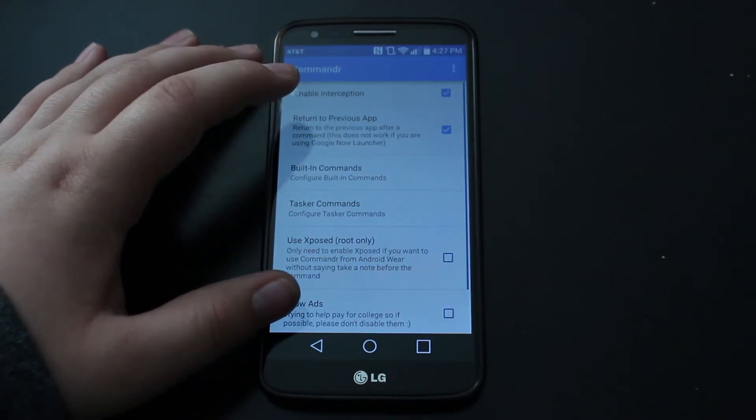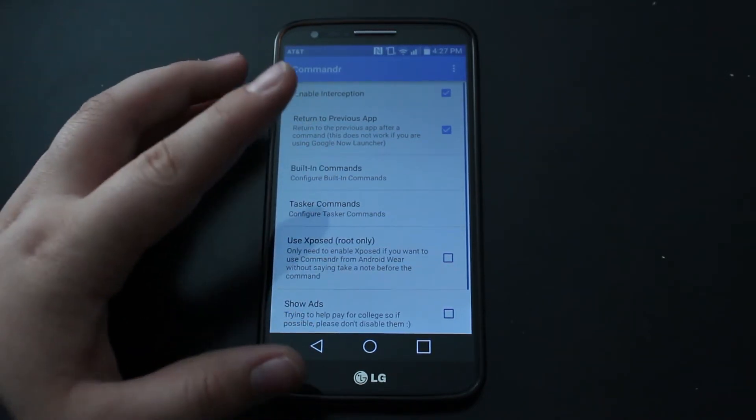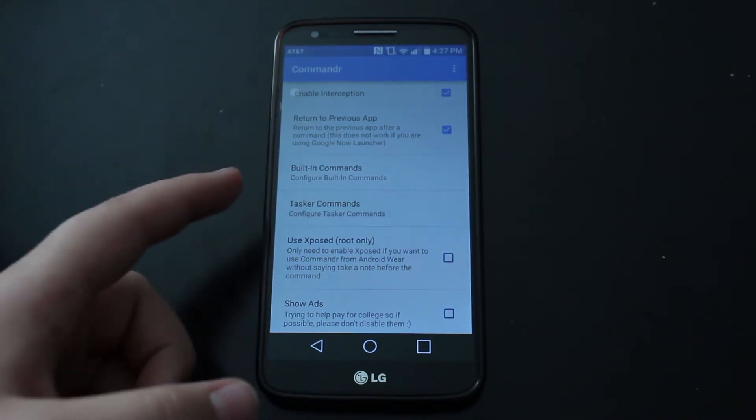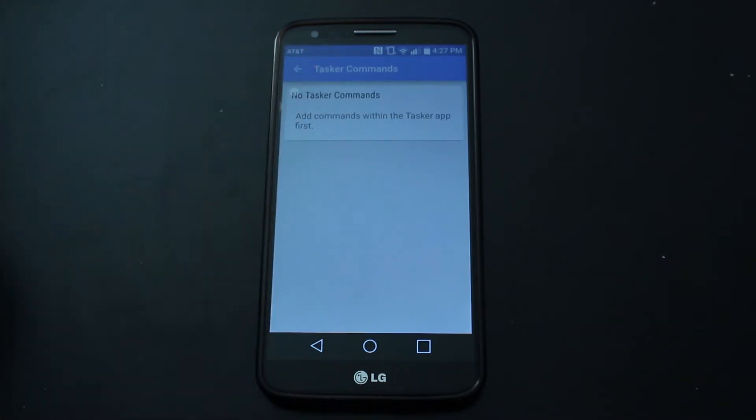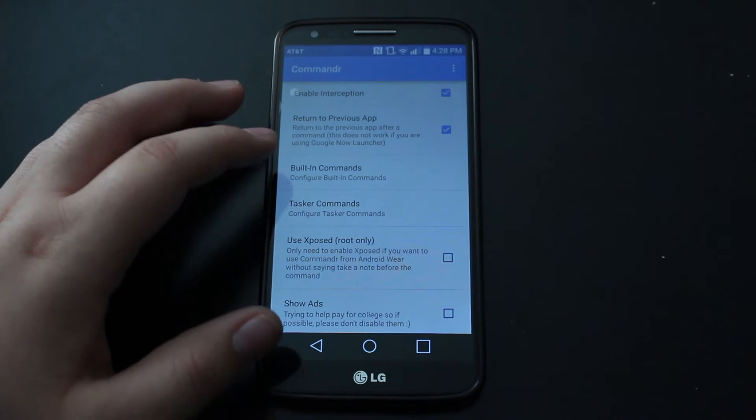You can return to the previous app if you just click back — that's great. You can do Tasker commands. I don't have any Tasker commands, but eventually when I get some, you can tell it to do a task, like if I'm at school, then turn off Wi-Fi or whatever.